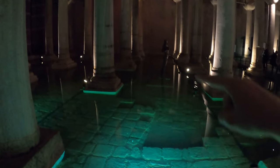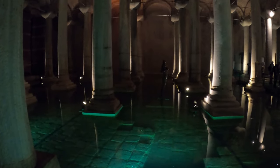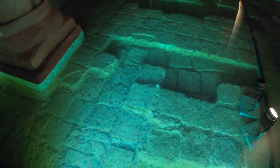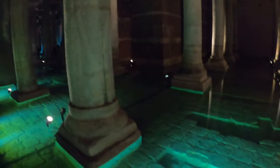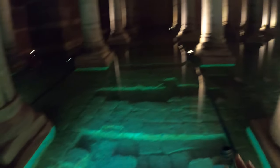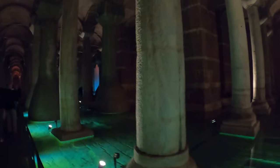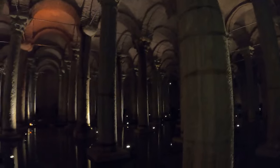Different from before, sculptures have been scattered throughout here and there, creating a beautiful atmosphere. Coins are everywhere in the water — throwing coins continues just as in the old days. Another difference I noticed: before, there used to be large fish here. I haven't seen any now. That's another change after the restoration. But you can see the columns and the environment much more clearly in its new form.